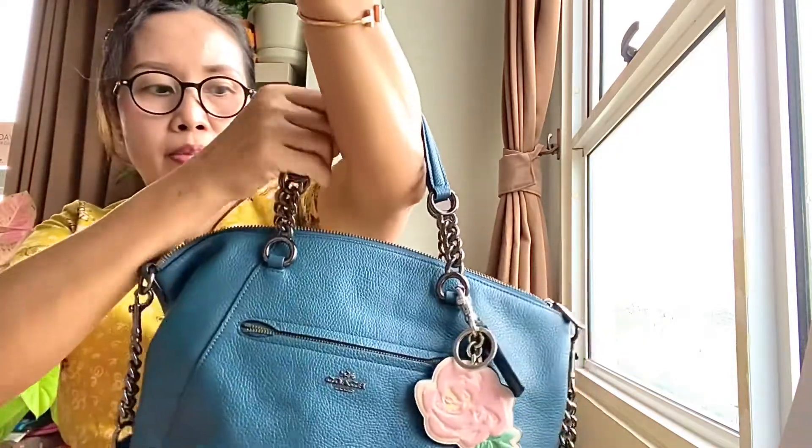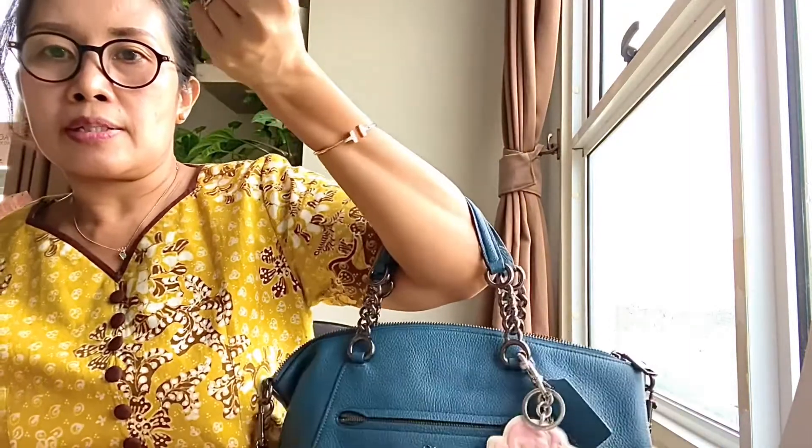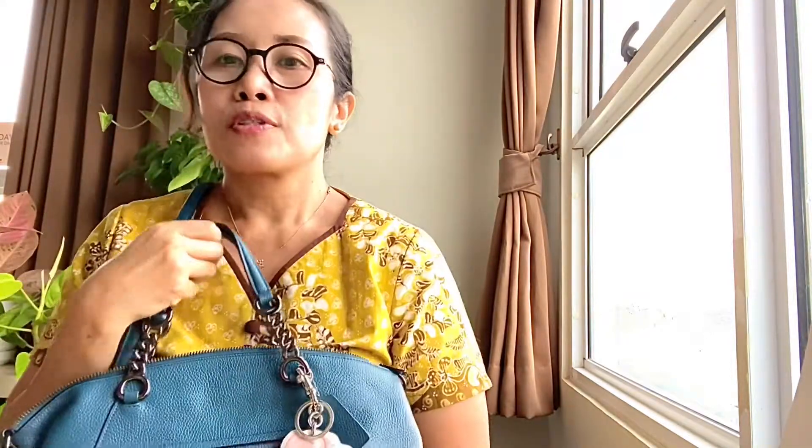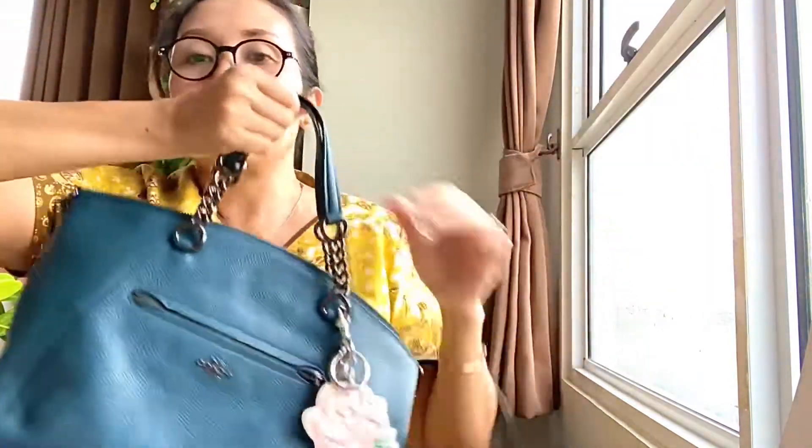This is how you carry it: you can carry it in the crook of your arm like this, but I don't think you can carry it as a shoulder bag because it's too tight. Of course, you can also carry it as a crossbody bag — it's perfect, super noisy but I love it.